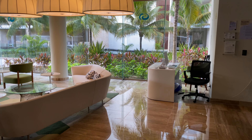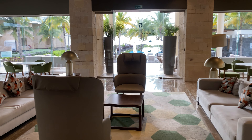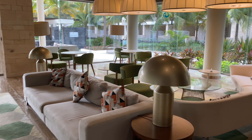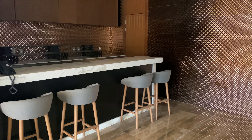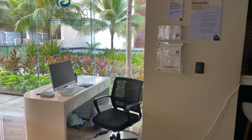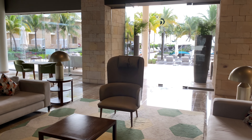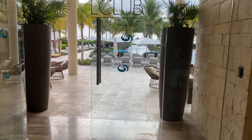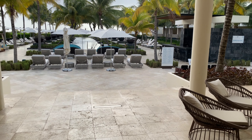If you remember my videos from Lady Hamilton, Puerto Vallarta, and TRS Coral, all the Travel Clubs are nice. They provide an oasis, a sanctuary from everything else. If you're a cruiser, think of the Haven on NCL or the Serenity Deck on Carnival — whoever came up with the idea of having a special area for people willing to pay a few pennies more, it was a brilliant idea. This is the Travel Club pool right here, very nice — smaller than the TRS pool, but more exclusive.